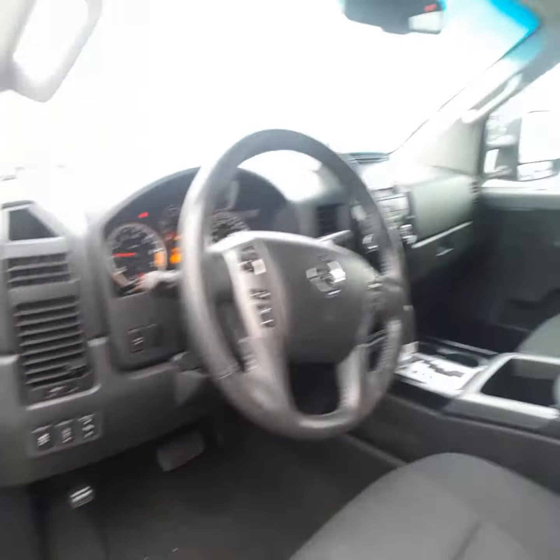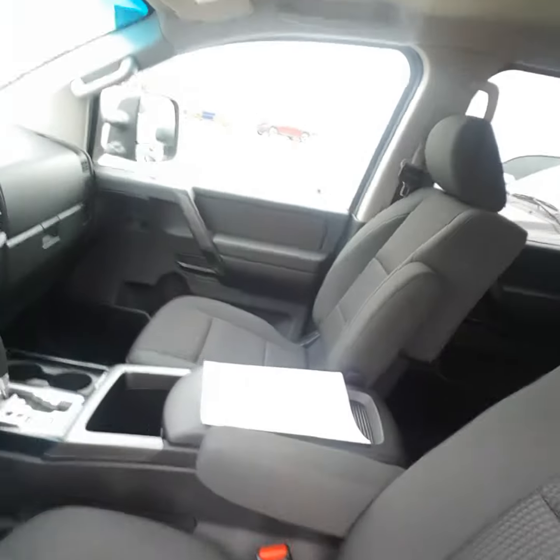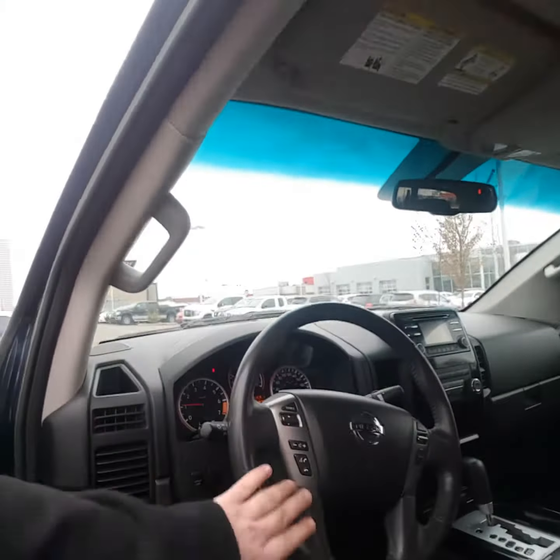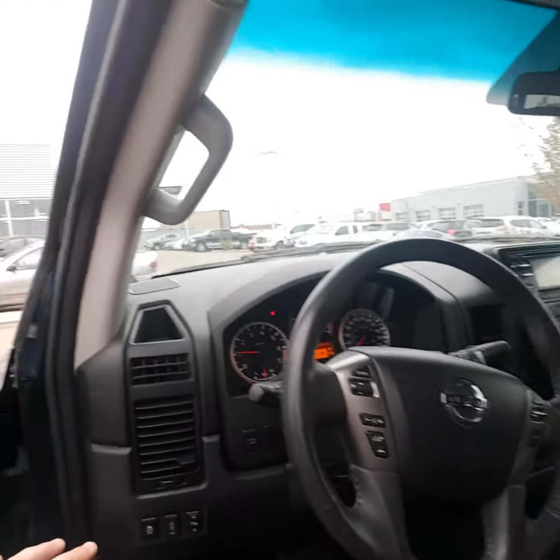Coming on the inside, immaculate interior as well — no rips, no tears. Got the little screen right there that gives you your backup camera and all kinds of cool stuff. Bluetooth connectivity right here on the steering wheel.